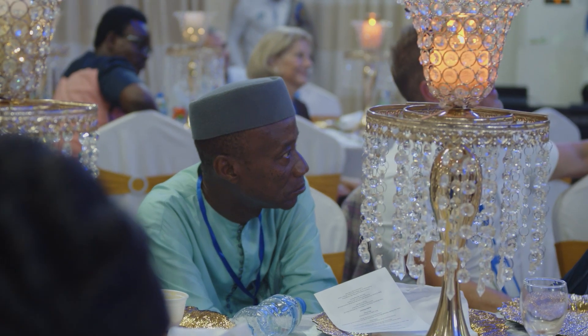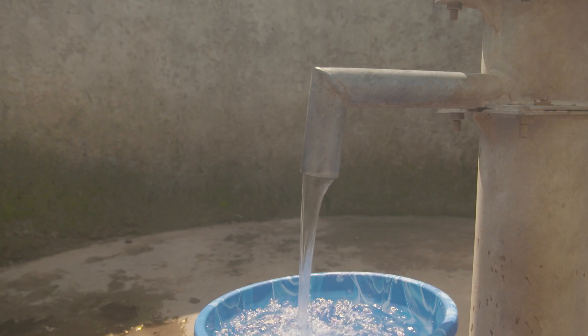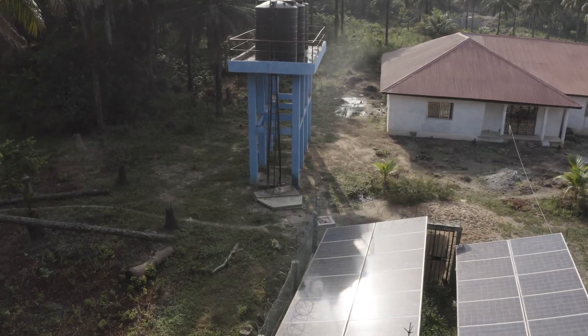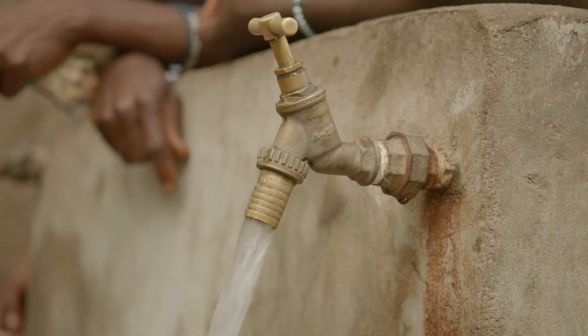Tonight we pause to celebrate reaching a thousand wells over the past two decades — that's a remarkable achievement. World Hope International is committed to 1,500 new water systems with new innovations over the next 10 years.